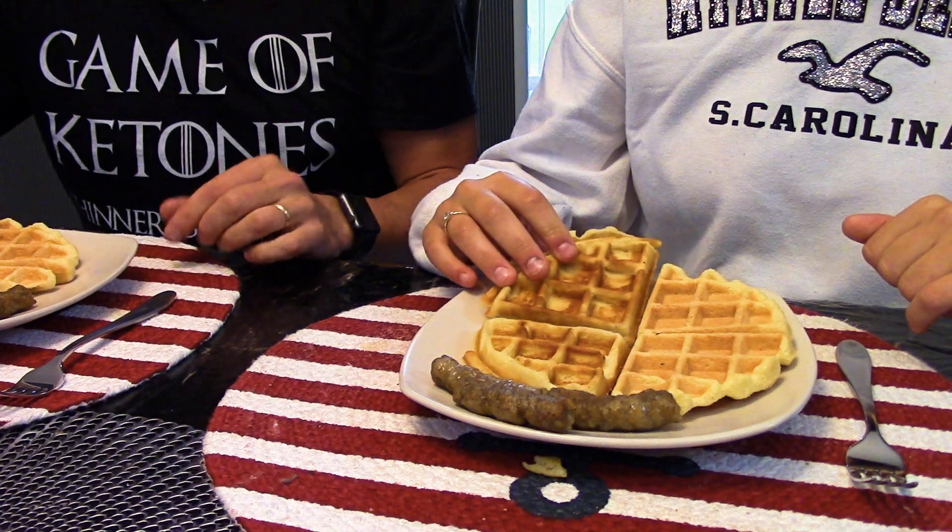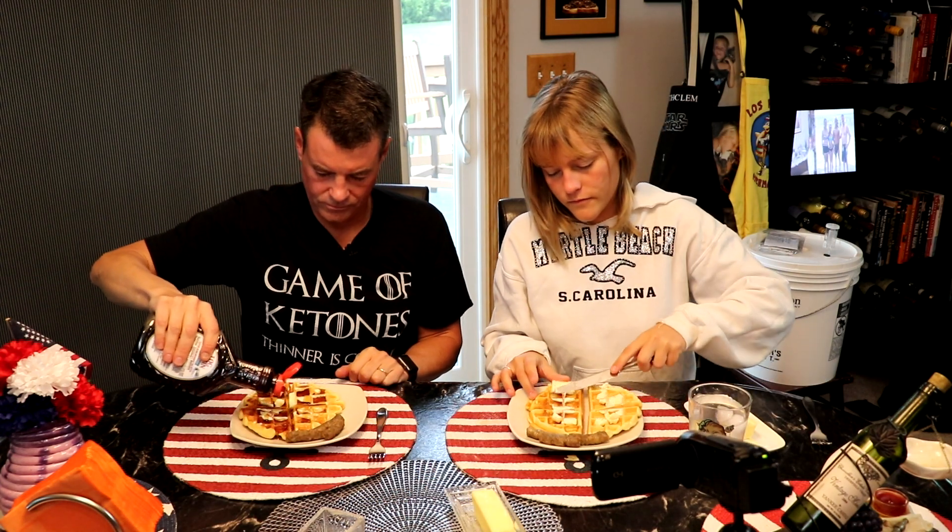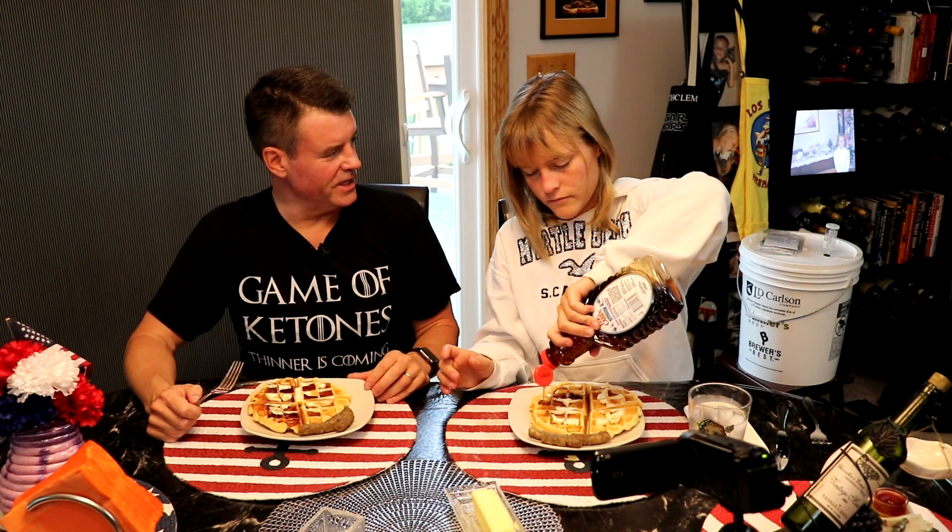Alright, you ready to help me judge this? On the left we have the Birch Benders, which is a little lighter in color, and on the right we have the CarbQuick, which seems to have maybe caramelized a little bit more. I kind of like the color a lot more on the CarbQuick. And of course we have our Log Cabin sugar-free syrup that we enjoy so much and reviewed on the Amazon Prime Pantry video.